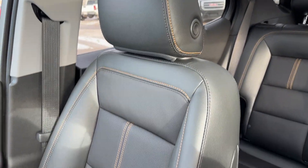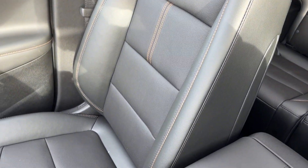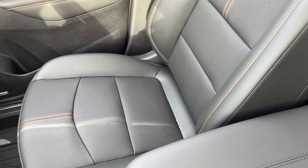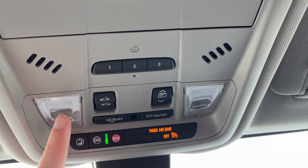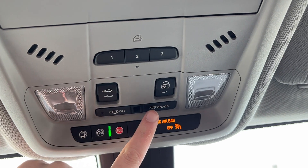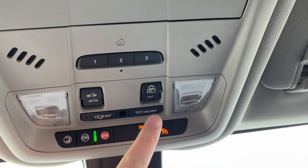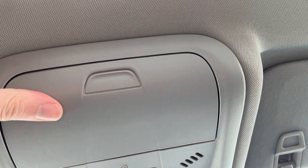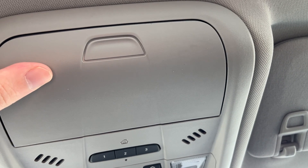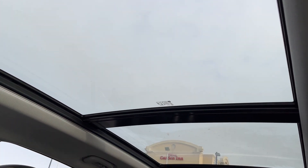Moving to the passenger seat, we have the same seat as the driver — it's a jet black leather, heated, cooled, and powered for both driver and passenger. Moving above the rear view mirror, we have our OnStar settings at the front. Dome lighting with dome lighting controls across. We also have our powered sunroof settings, power sunshade, universal garage door opener with three settings, a sunglass holder, and a dual-pane sunroof ranging from the front to the back of the vehicle.